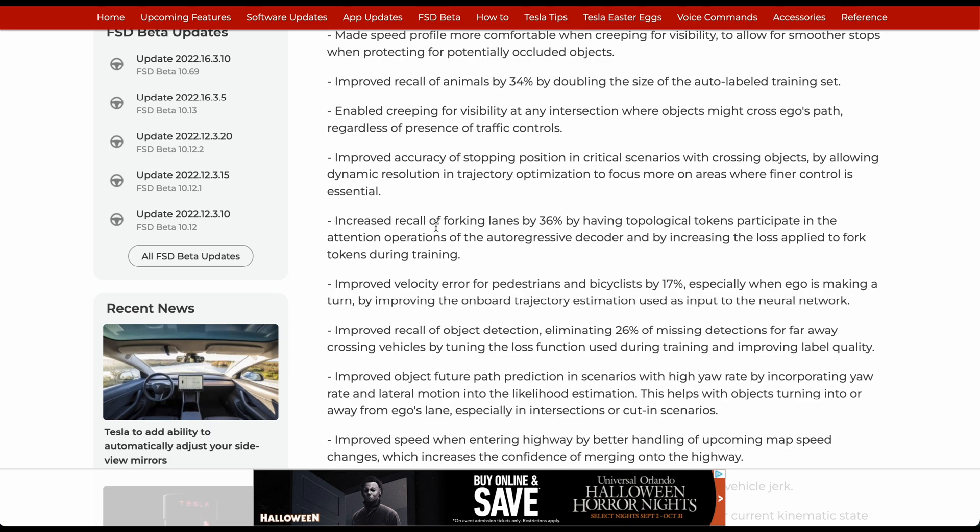Increased recall for fork working lanes by 36% by having topological tokens participate in the attention operation of the auto-regression decoder, by increasing the loss applied for fork tokens.